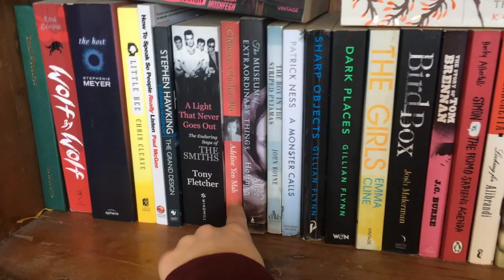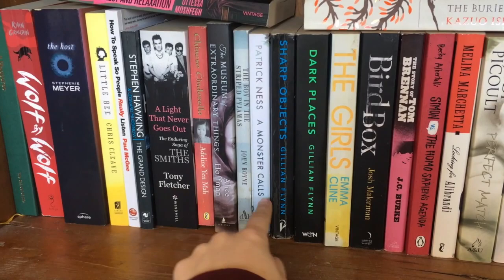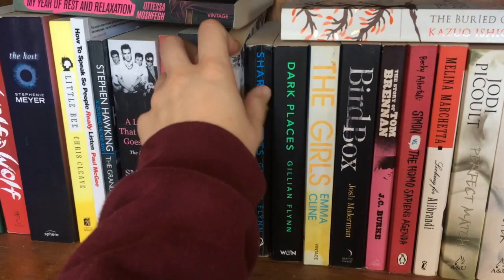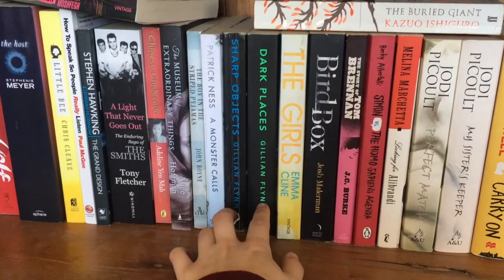Chinese Cinderella — this book blew up in Australia about ten years ago in my early teens, so I read it then. The Museum of Extraordinary Things is a book given to me by my stepdad. The Boy in the Striped Pyjamas — another book I loved a lot as a kid. Patrick Ness is an author I really love; he's a YA author. This book was turned into a TV show or movie. I read the book and I did like it — I thought it was okay.